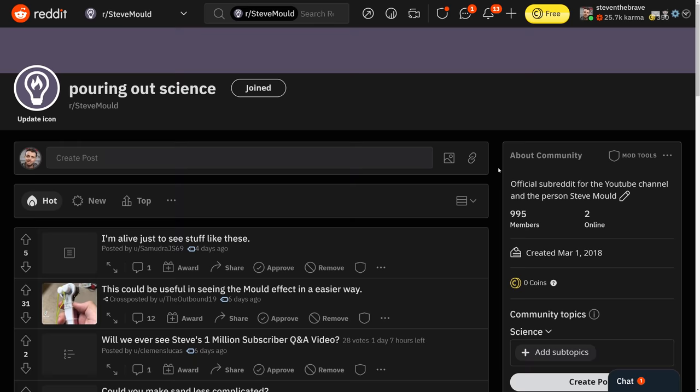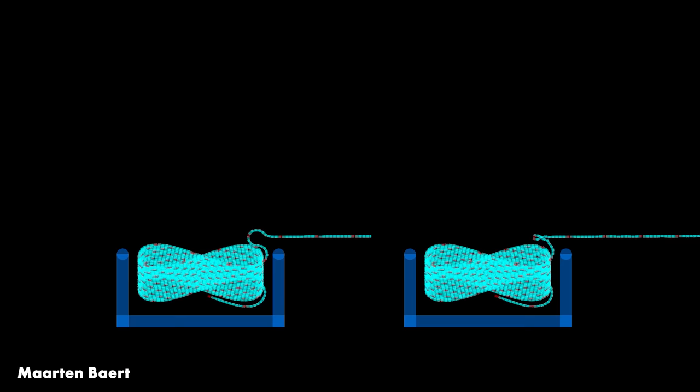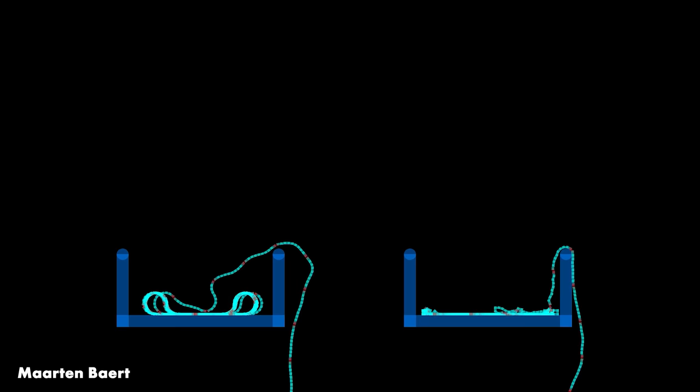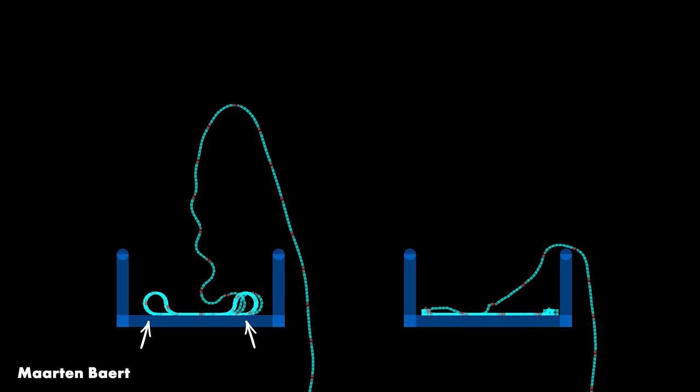Something that's been really helpful in making this video is the Steve Mould subreddit — I'll leave a link in the description. When I posted the chain fountain video, it sparked loads of debate, including some simulations of the mold effect. This simulation by Martin Burt is a rigid body simulation and it really shows the importance of the flexibility of the chain. On the left, the maximum bend between two adjacent beads is 20 degrees; on the right, the maximum bend is 90 degrees. You can see that in the loops of chain at either side of the pot — on the left those loops are large, on the right the loops are small.